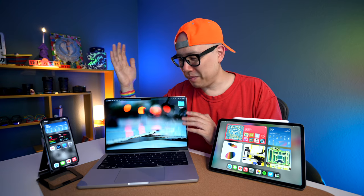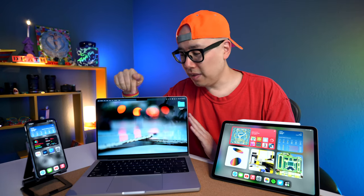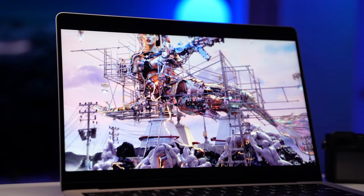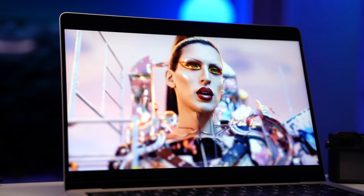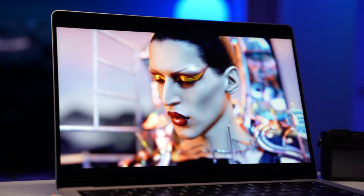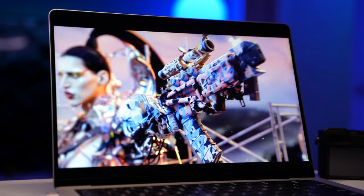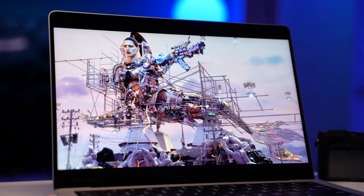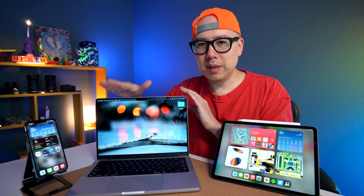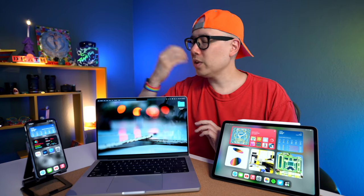Getting back to the MacBook Pro — the ProMotion display on this computer is seriously the nicest display I have basically ever seen on any device. The colors are beautiful. The sharpness is incredible. Not to mention the M1 Pro processor in this machine is incredibly efficient and makes everything buttery smooth. The processor mixed with the beautiful OS mixed with the ProMotion display is like chef's kiss.